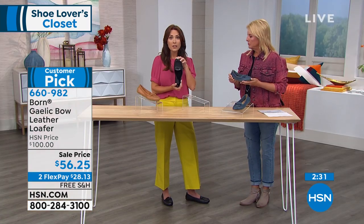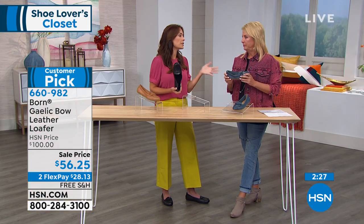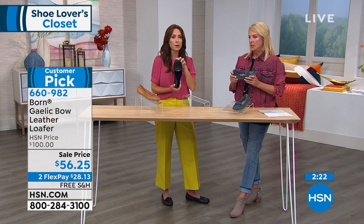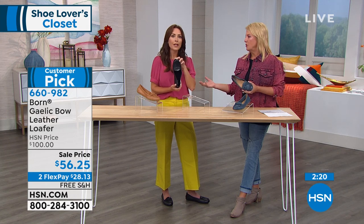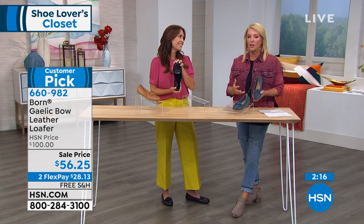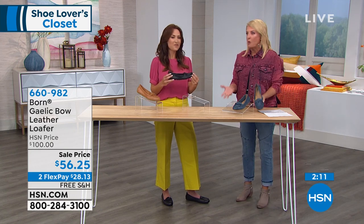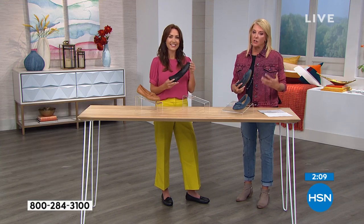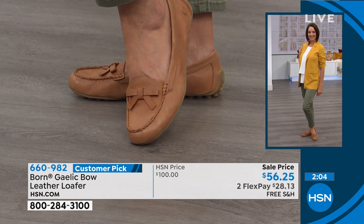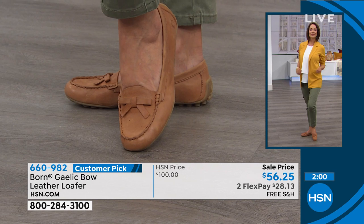That means we don't have any glues or adhesives to stiffen and weigh the shoe down, which gives it that flex. But it also makes our shoes durable, so they're going to last year after year and season after season. Because this driving moc is such an iconic style, it never goes out of style. The driving moc is a shoe wardrobe essential — everybody needs one. It's a Born shoe, and if you really want comfortable shoes that feel good all day long, the quality and attention to detail is what really separates Born.